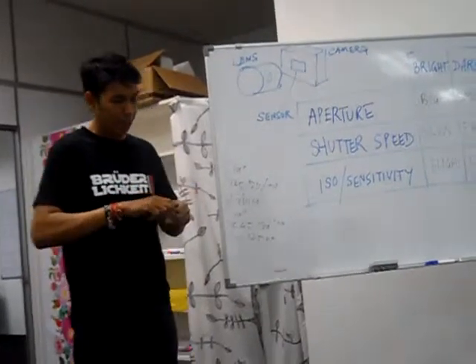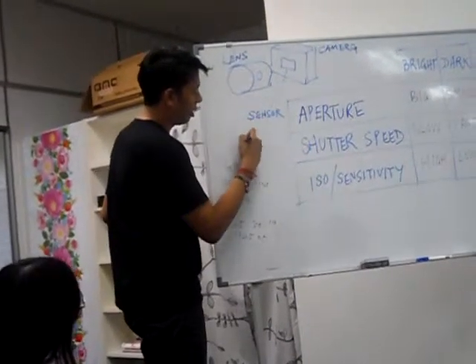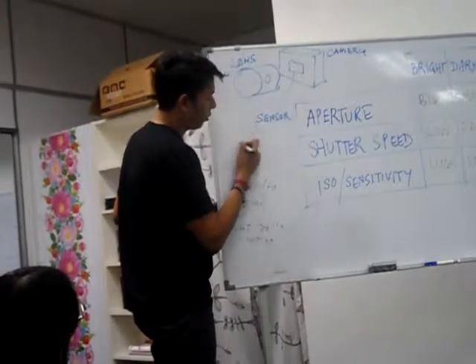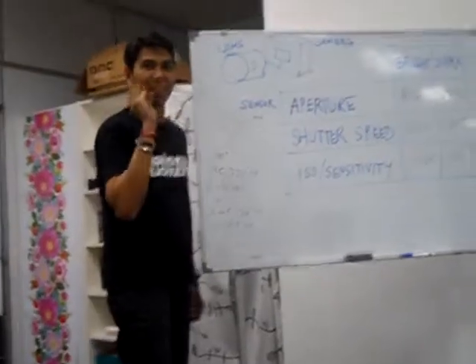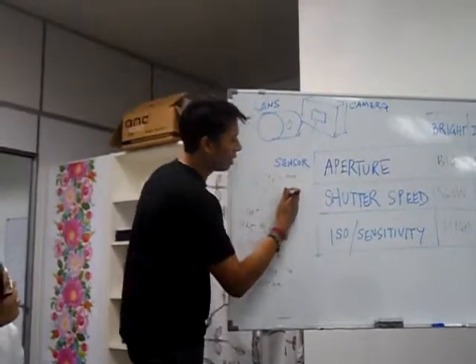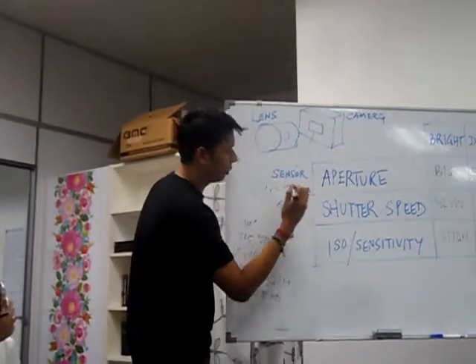On the tires themselves, there are a few things you might not notice. One, the tires only show the maximum tire pressure. And two, there's a round marking — for example, 25, 1, 5 — indicating tire dimensions.